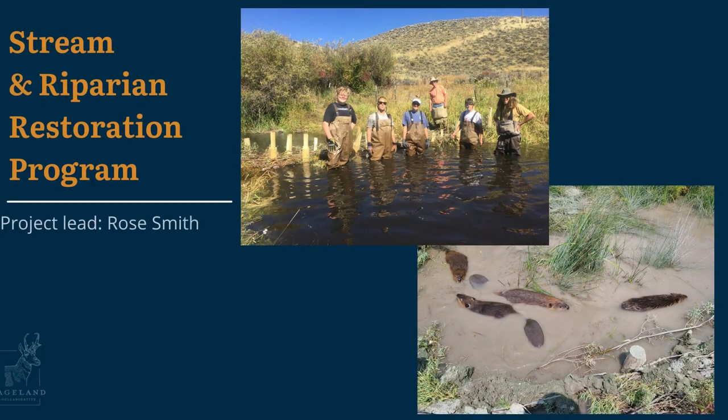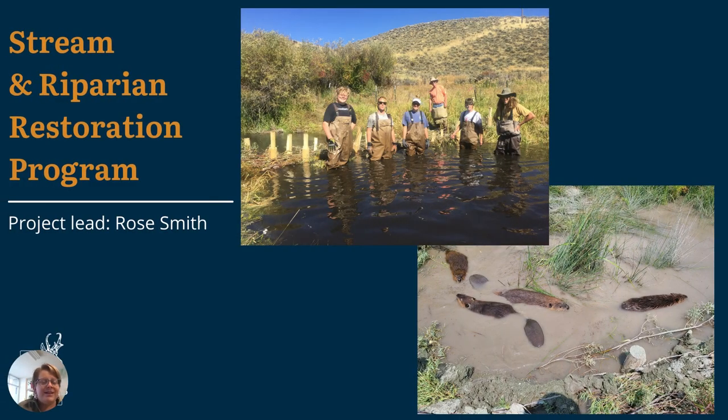We also plant milkweed seeds at our stream restoration sites when we can. Now I'll go into the stream and riparian restoration program. About 40% of streams in Utah have been classified as degraded, and our stream and riparian program seeks to address this through monitoring and on-the-ground restoration. This is actually one of the original projects of Wild Utah Project. Originally, this program was set up to monitor stream habitat quality across the Grand Staircase Escalante region using our published Rapid Stream and Riparian Assessment Tool, or RSRA.